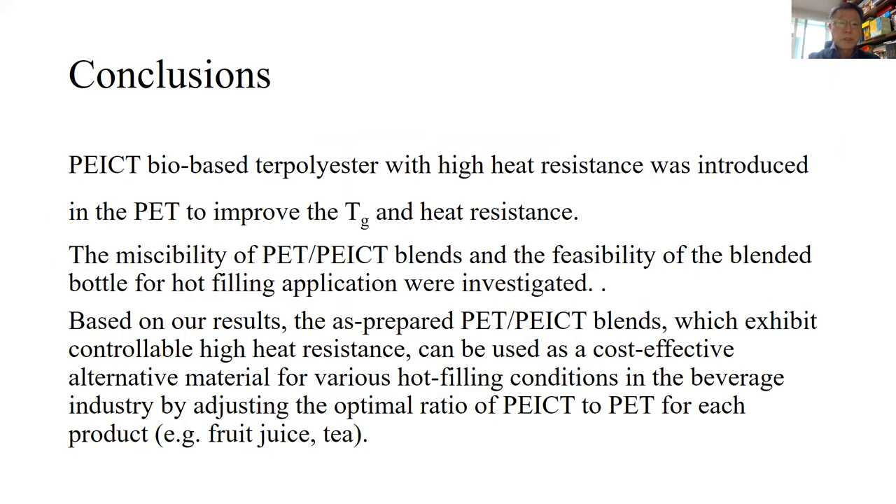In conclusion, PEICT bio-based terpolyester with high heat resistance was introduced into PET to improve the glass transition temperature and heat resistance. The miscibility of the blends and the feasibility of the blended bottles for hot-filling application were investigated. Based on our results, the prepared PET-PEICT blends, which exhibit controllably high heat resistance, can be used as cost-effective alternative materials for various hot-filling conditions in the beverage industry by adjusting the optimal ratio of PEICT to PET for each product.